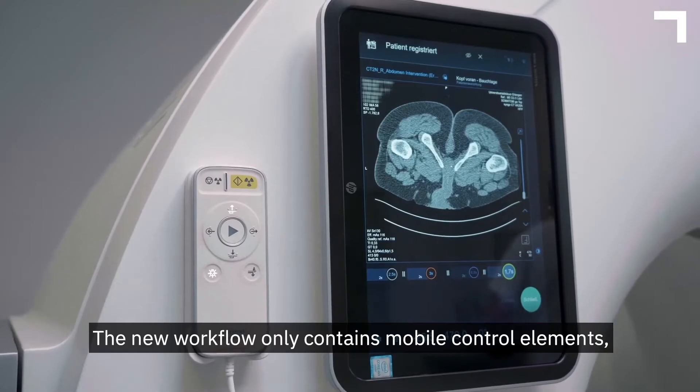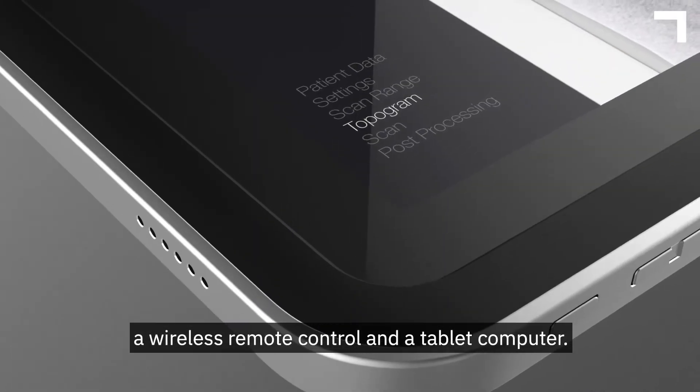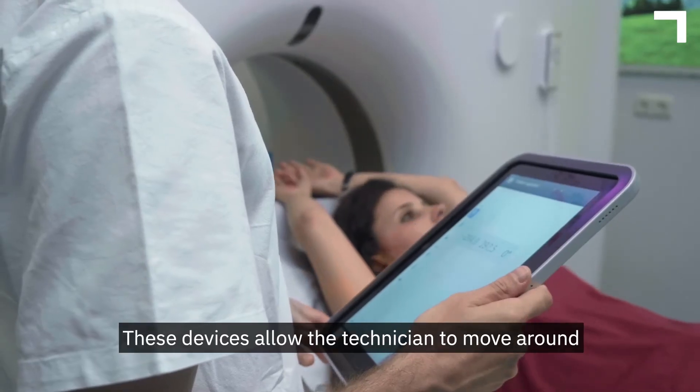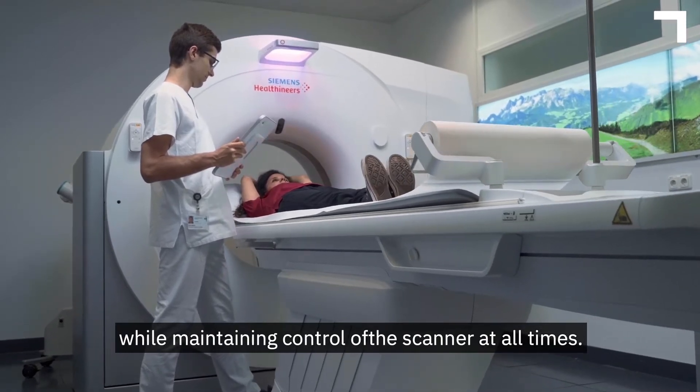The new workflow only contains mobile control elements, a wireless remote control, and a tablet computer. These devices allowed a technician to move around while maintaining control of the scanner at all times.